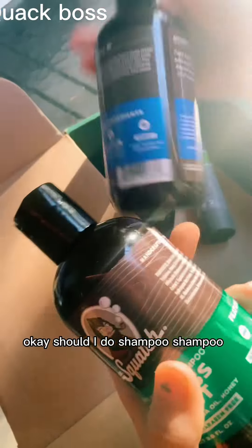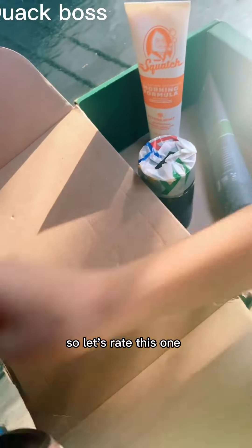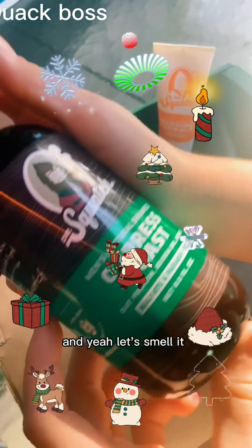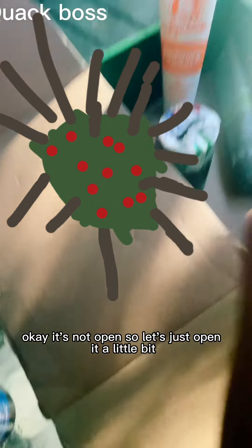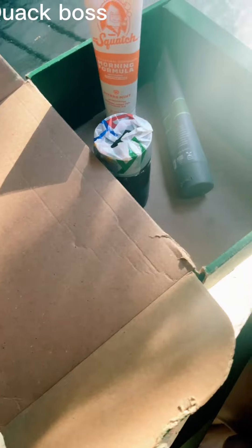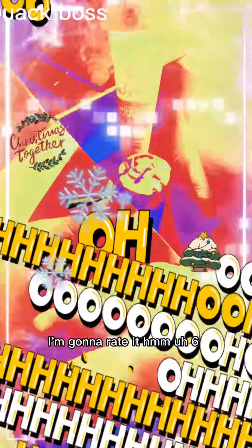Shampoo. So he doesn't have any more conditioner, he ran out of it. So let's rate this one — Cypress Coast Shampoo. Let's smell it. Is this one open or not? It's not open, so let's just open it a little bit. It's not my favorite. I'm gonna rate it a 6.